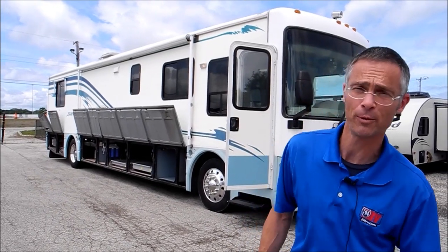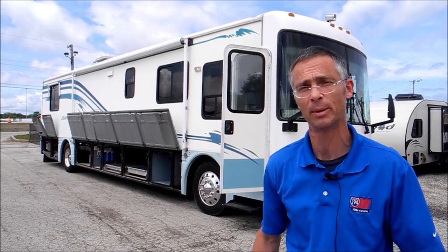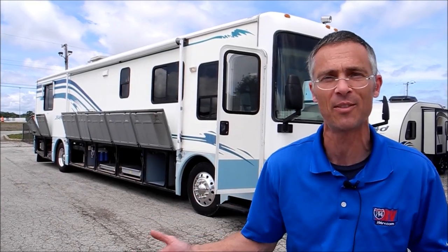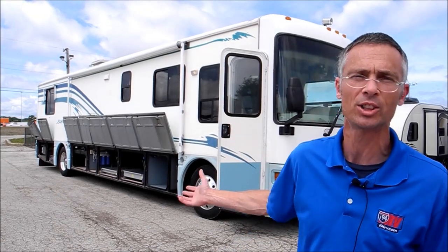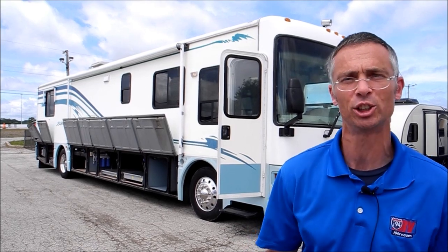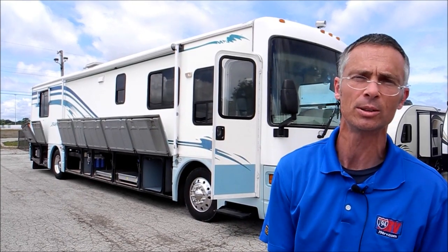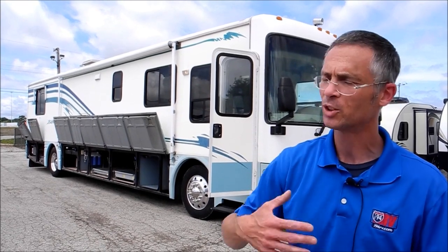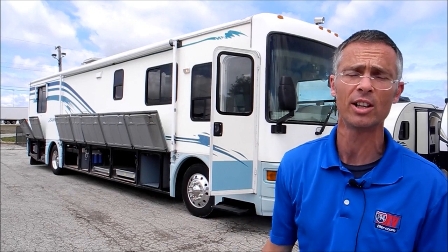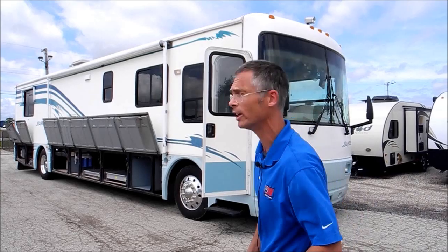Hi, I'm Steve and I'm with I-94 RV, and this is a 2001 Islander by National RV. Without getting into a lengthy conversation about it, this is one of those RVs that basically has everything — the good air conditioners, the good generator, a good chassis. It's a very good condition coach. The previous owners took care of it and they regularly used it. So let's take a look around it.